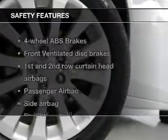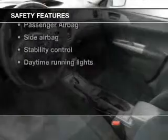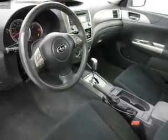If safety is a high priority, rest assured knowing that these top safety components are included: front ventilated disc brakes, curtain head airbags, passenger airbag, side airbag, stability control, daytime running lights, and low tire pressure warning.